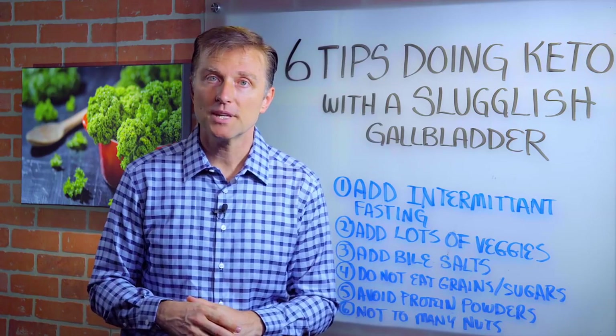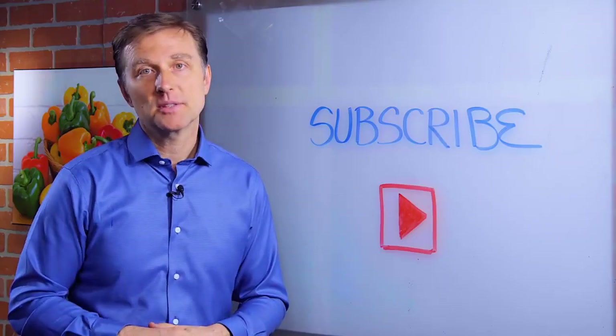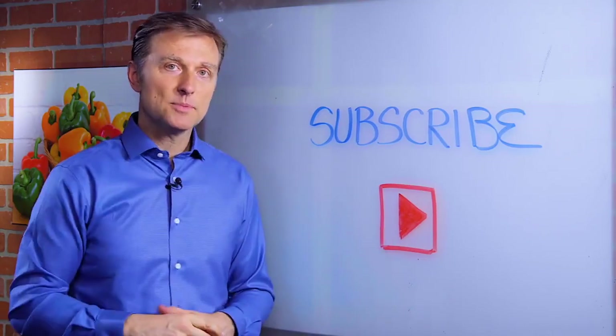So I hope you got a couple of tips. Thanks for watching. Put your comments below. Hey, you probably already subscribed, but if you haven't, press the little button down below and I will keep you updated.